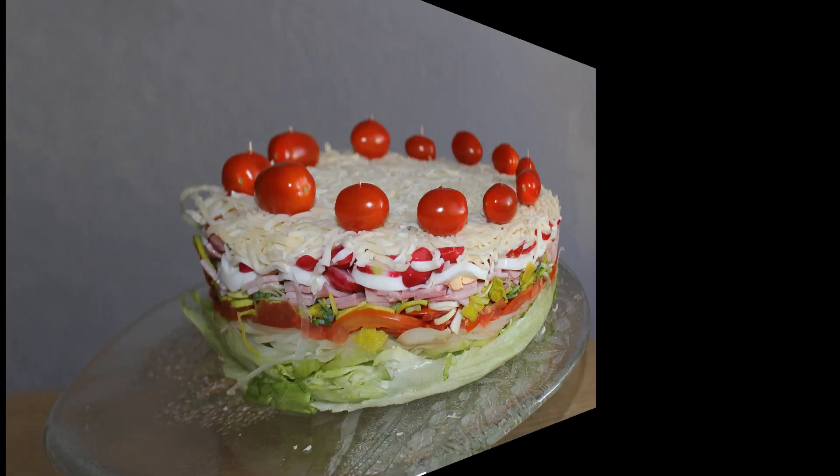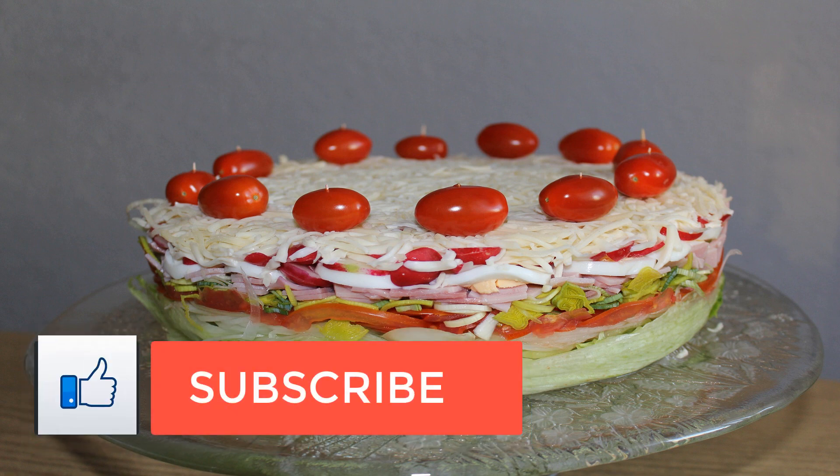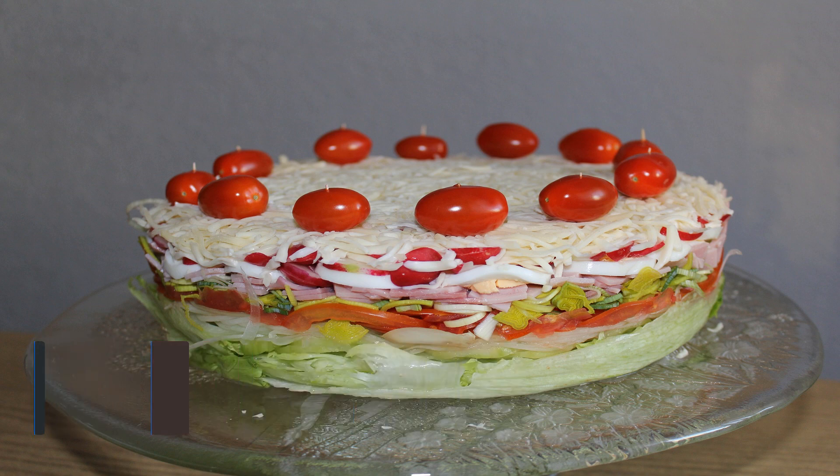This cucumber salad is unlike any other. It takes little time to whip up and the combination of ingredients really sets it apart. It works beautifully as a main dish. Take this to your next potluck.